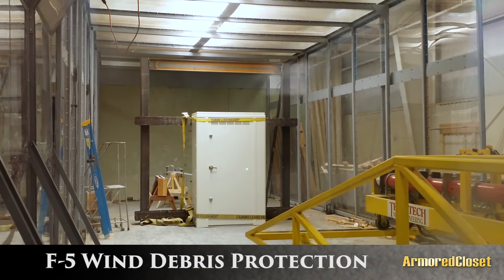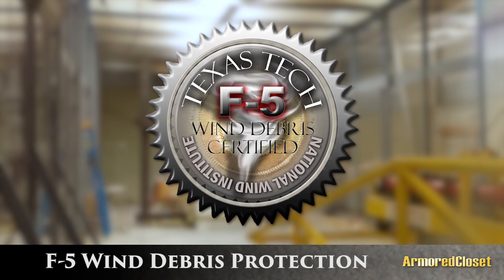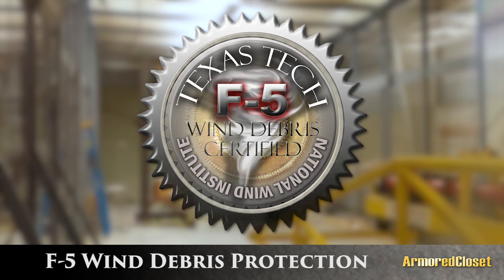Armored Closet tornado shelters can withstand a category F5 tornado and have been certified to meet FEMA debris impact guidelines by the National Wind Institute at Texas Tech. And your cell phone also functions inside the Armored Closet.